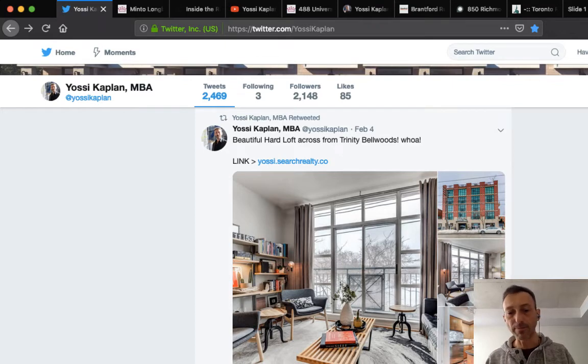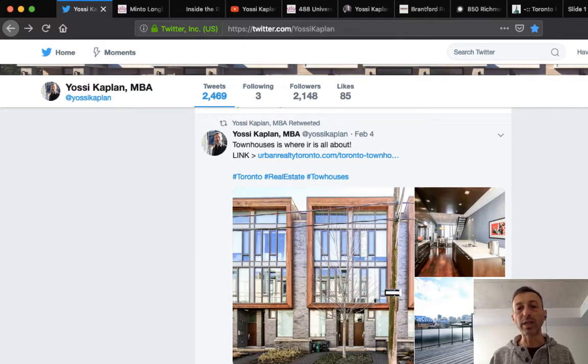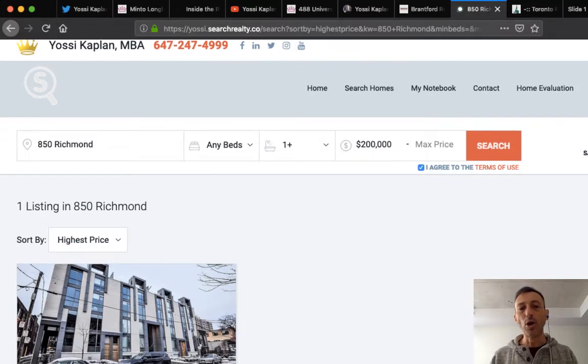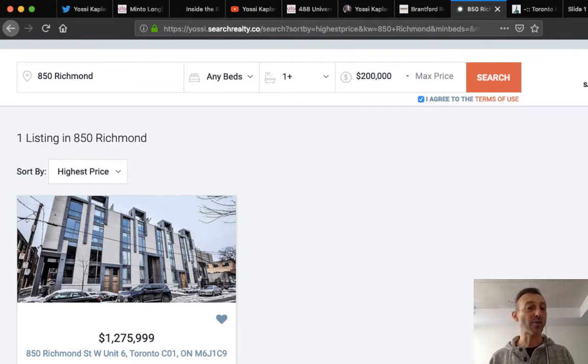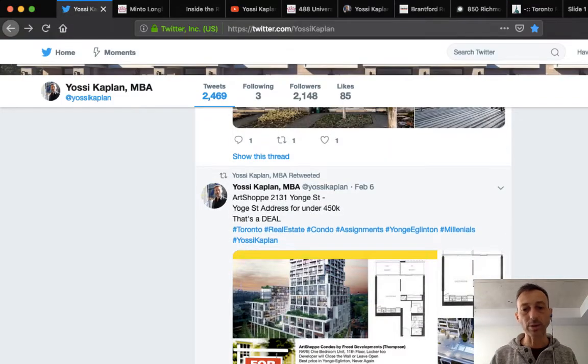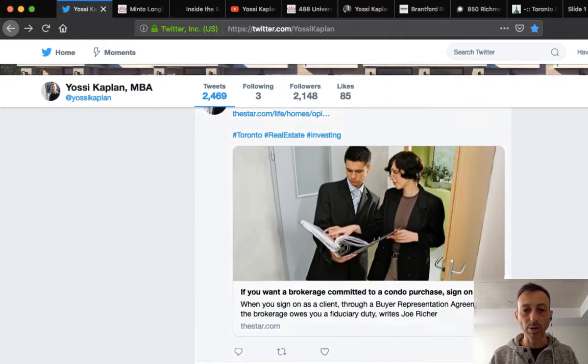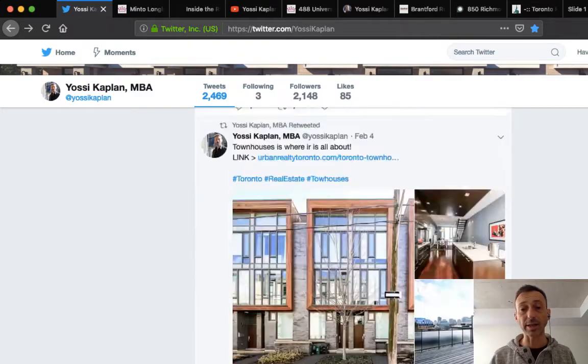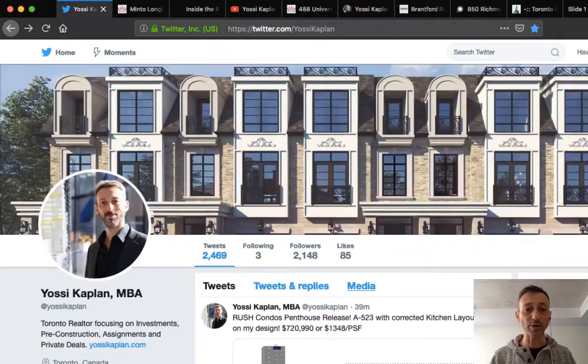There's a listing right now at 850 Richmond — beautiful townhomes very close to Trinity Bellwoods, listed at around $1,275,000. When you look at what sold here, comparable properties sold in the $1.7M to $1.8M range — so that's $500,000 less than those. The high-end market is compressing while condos are pushing up. As the Toronto Star reported this week, lots of stuff is selling — all news is fake news; it's selling.